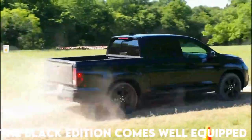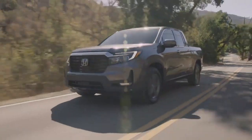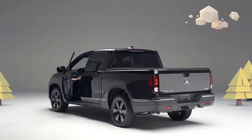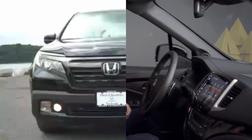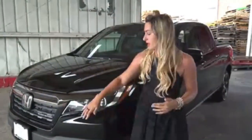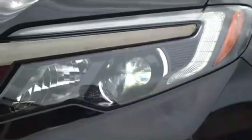All Honda Ridgeline trims, including the Sport model, come quite well-equipped. However, the Black Edition receives all of the RTL-E model's equipment as well as additional features, making it significantly more fully furnished than the base model. In addition to the exterior styling unique to the model, the interior has ambient lighting which, at first glance may seem like a gimmick, but actually improves the driving experience.